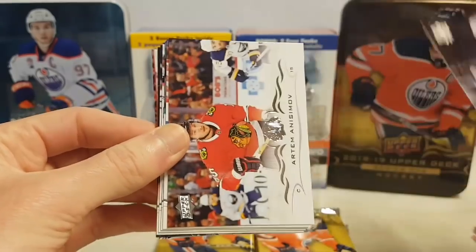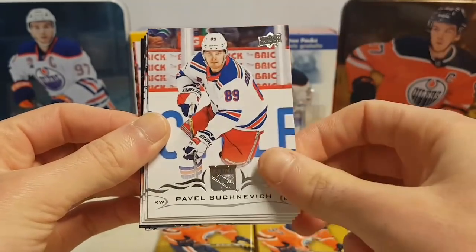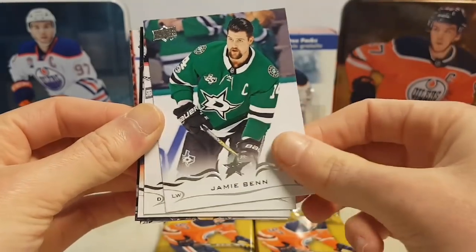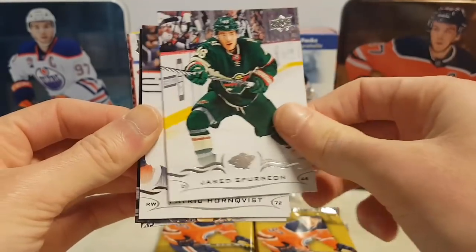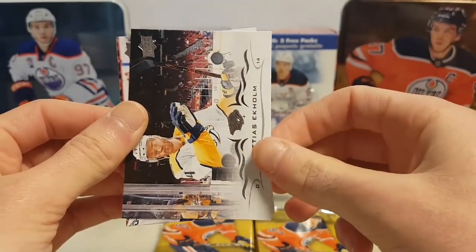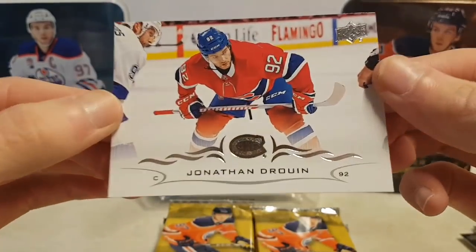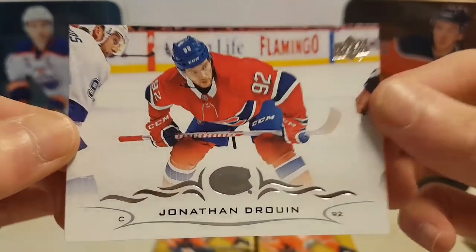Rasmus Ristolainen, Artem Anisimov, Pavel Buchnevich, Jamie Benn, Jared Spurgeon, Patrick Hornqvist, Mathias Ekholm, and a very nice Jonathan Drouin with the Montreal Canadiens.